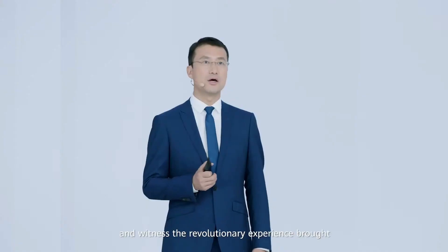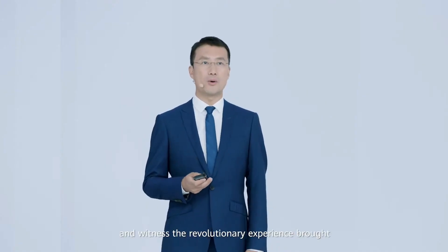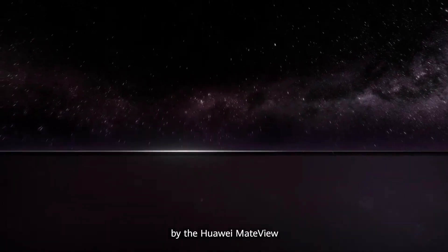Let's watch a video and witness the revolutionary experience brought by the Huawei MateView.